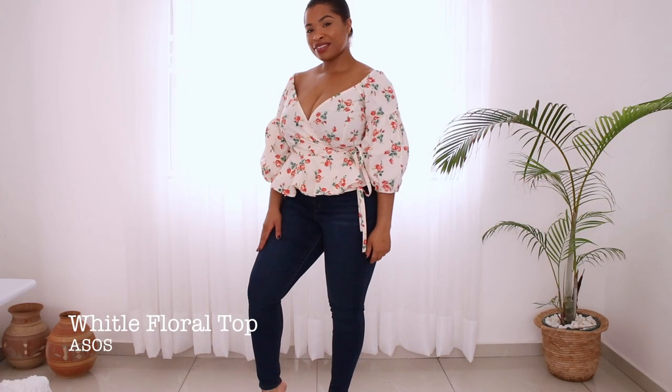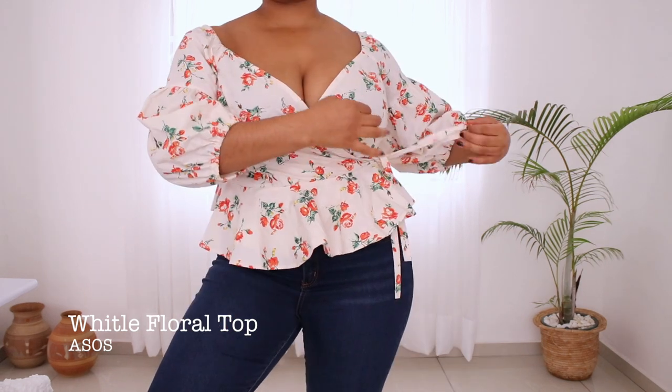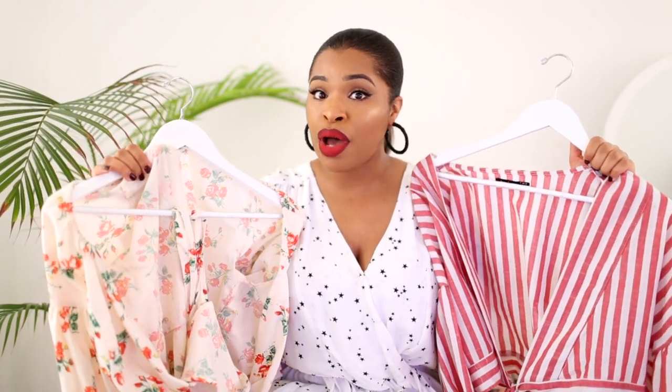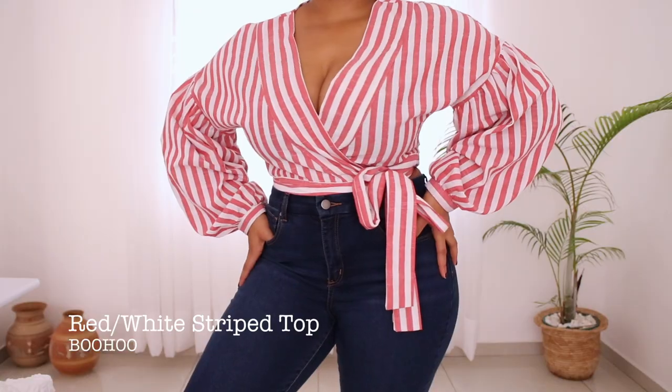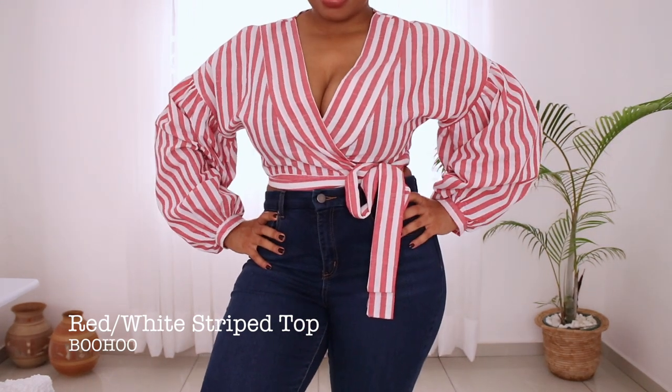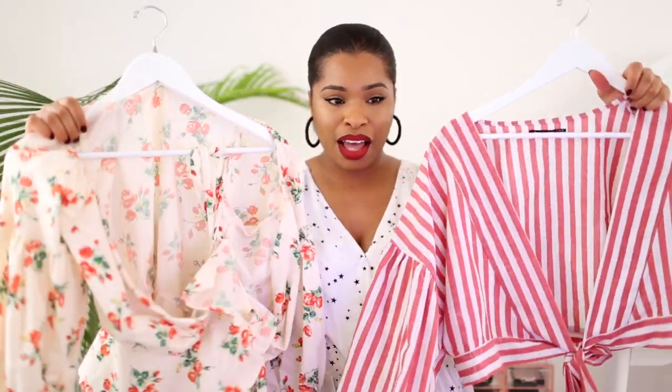This next piece is an absolute wardrobe saver and I need to have as many as possible — I'm such a huge fan right now and I think everyone should be. They are wrap tops, the ones with the little wrap detail on them. I want every single color and pattern because they are so flattering. You can wear them over jeans, tailored skirts, or shorts. This one is from Voohoo and the other is from ASOS. They look so cute on.